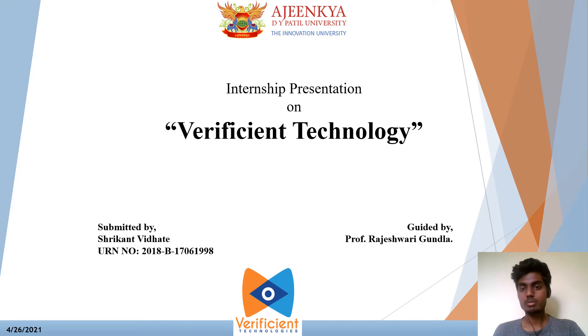Hello, I am Srikant Vildhate and I am a student of Ajinkiti Vapathya University pursuing my degree in BCA Cloud Technology and Information Security. Today I am going to present my internship review on Verification Technology, where I am working as a Data Analyst.